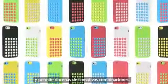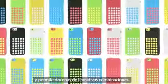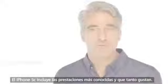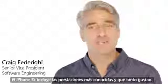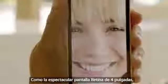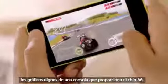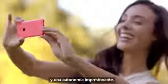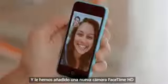iPhone 5C is built on a foundation of features that people know and love. Like the beautiful 4-inch Retina display, blazing fast performance and console-level graphics from the A6 chip, the 8-megapixel iSight camera, and an impressive battery life. And now, we've added more LTE bands than any other smartphone in the world. And we've given it a new FaceTime HD camera for even better FaceTime calls and self-portraits.